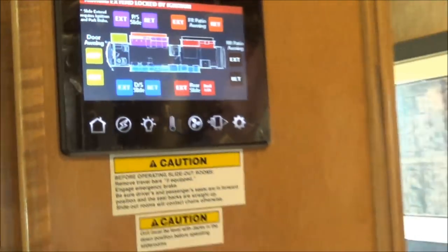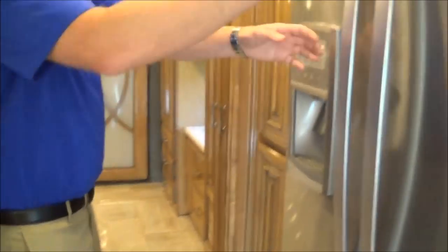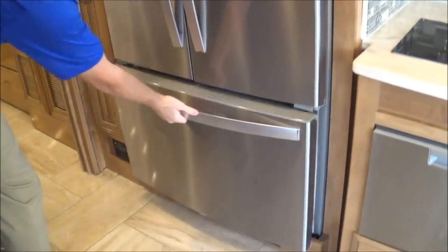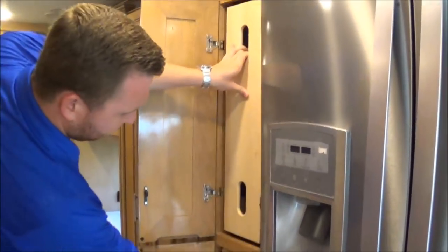Here is our half bath right here. All solid surface countertops throughout. You have a little bit of a medicine cabinet behind the mirror there with the vent fan. Across from that, you've got your nice big residential fridge right here with the freezer down below. You have a nice pantry with top and bottom pull-out trays here for you.